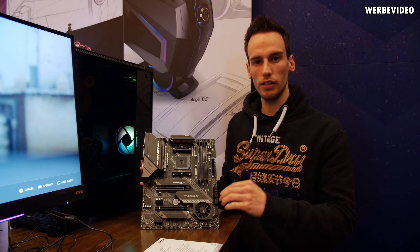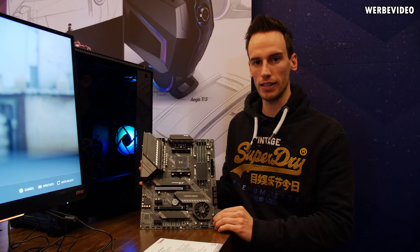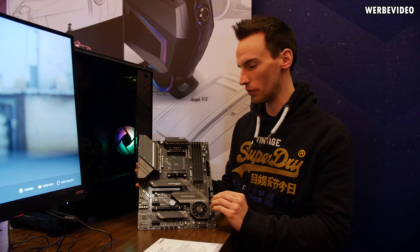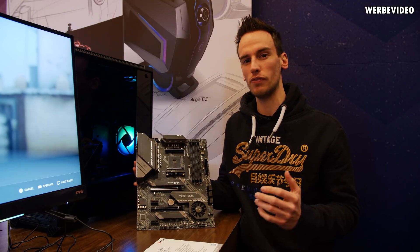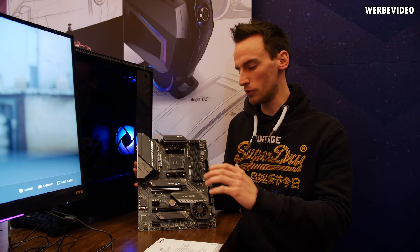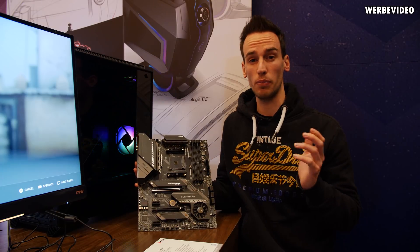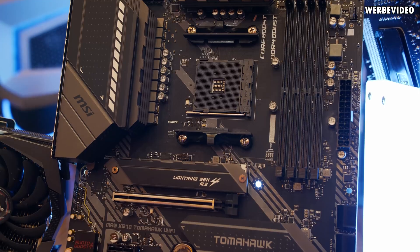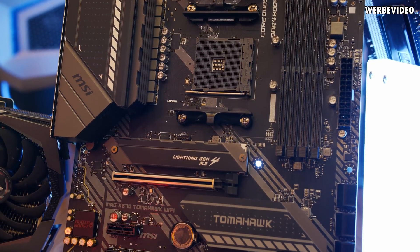MSI introduced one new X570 board here at CES 2020: the X570 Tomahawk motherboard. Unfortunately, they couldn't give me too much information regarding features or price point. They only said it will be a medium price point, so I would guess something between 200 and 250 euro.